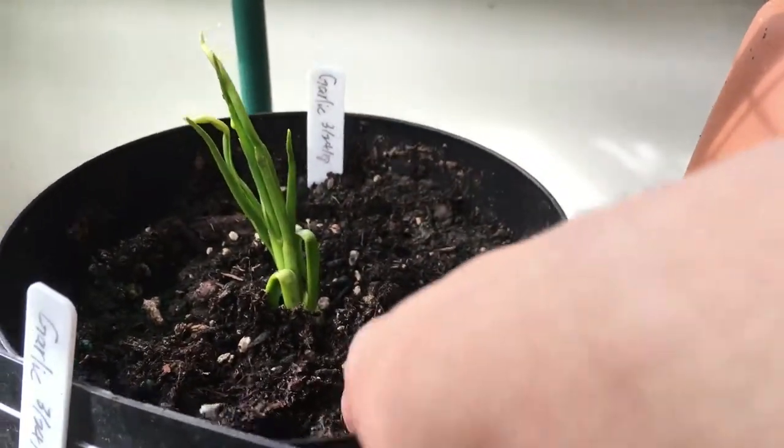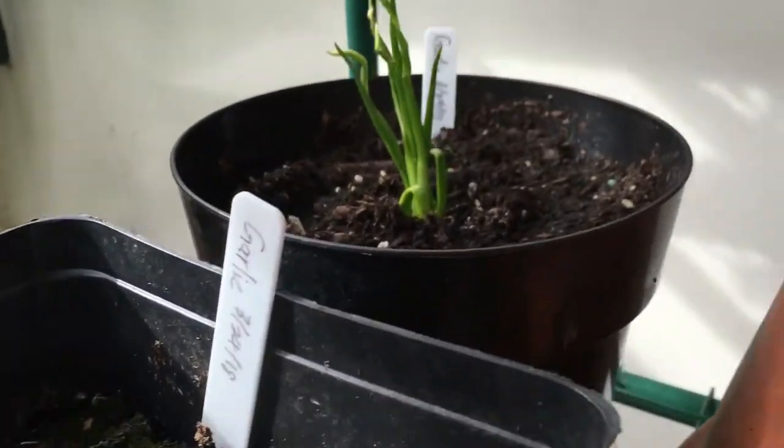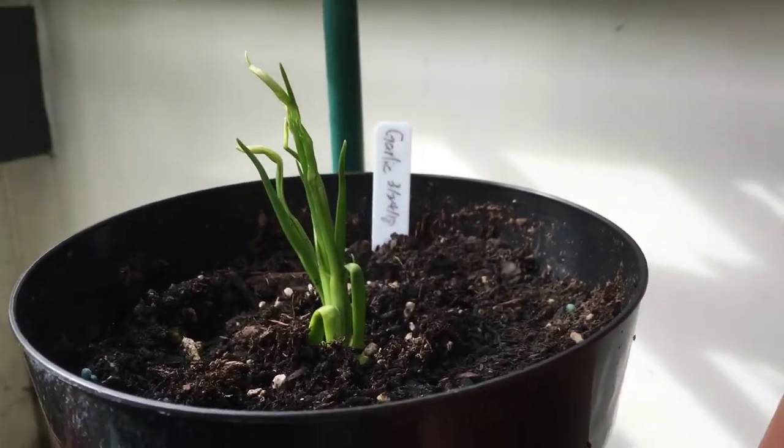All the garlics are sprouting now. I'm going to sniff it — yeah, definitely smells like garlic.